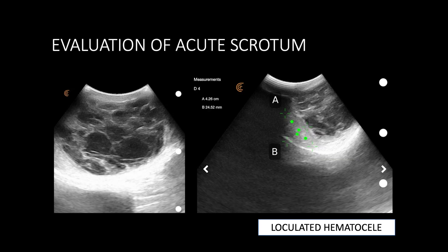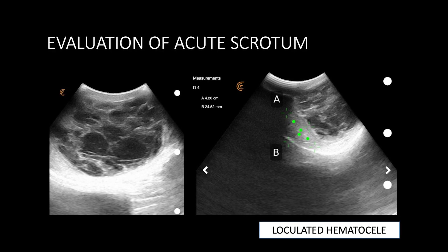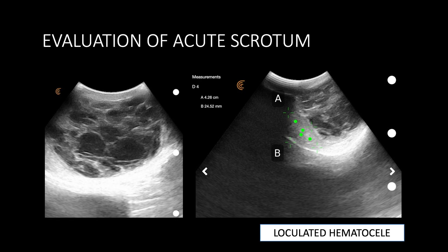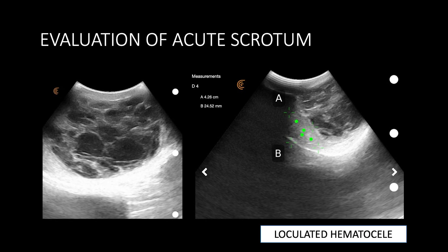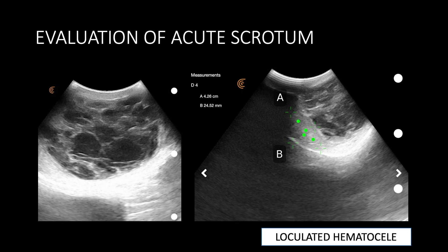We also used it in the emergency setting where a gentleman had a trauma to the testicle and developed a hematocele. We were quickly able to assess the size and location of the hematocele and to evaluate the testicle to see if there was any trauma. In this case there was not.